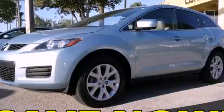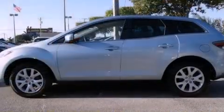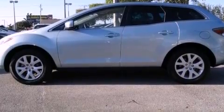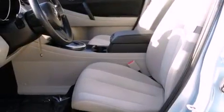This is a 2007 Mazda CX-7, a great blend of utility, comfort, and style. It features a four-cylinder engine and an automatic transmission.